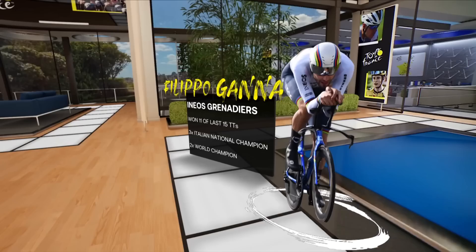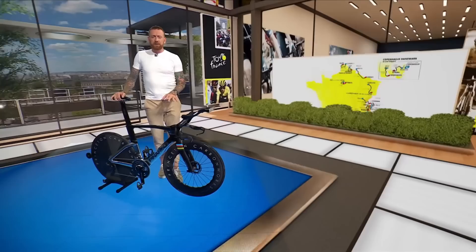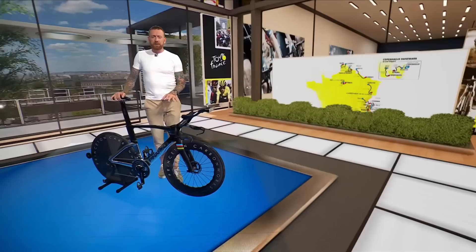Ganna will start the time trial as favourite, and his record in time trials shows why. His win rate in his last 15 time trials is just under 75%. He's just added a third Italian national championship to his palmares, and he is, of course, the reigning world champion. So how will the favourite on his brand new bike tackle the Copenhagen course?